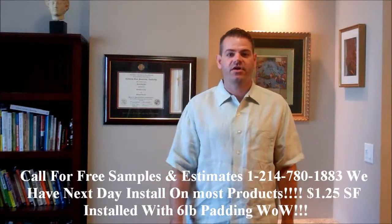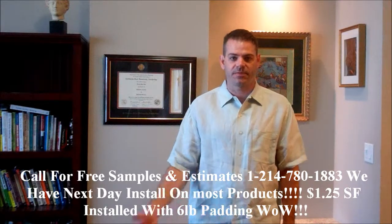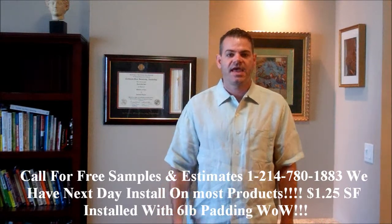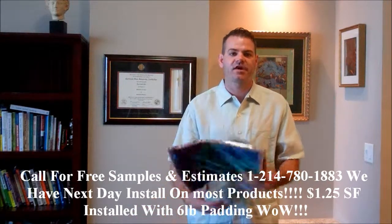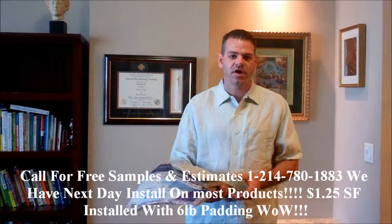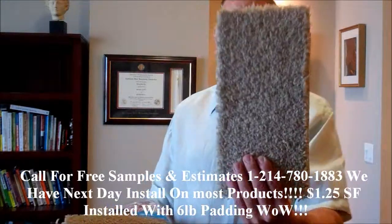Hello everybody. It's David with Texas Best Flooring Company, and we've gotten a lot of calls from investors — investors who are buying multiple properties, apartment buildings, things of that nature — and they're asking for apartment-grade carpet. What we have to offer is 15-ounce carpet. We have many different colors and styles to choose from.